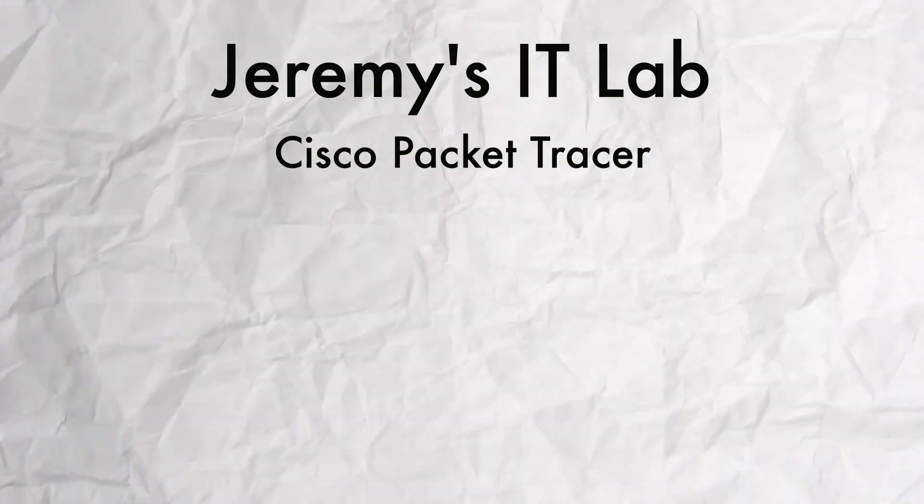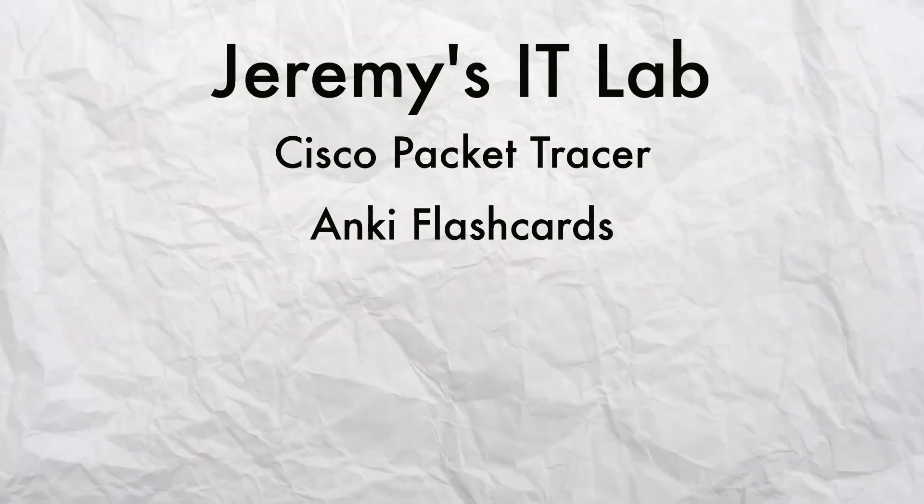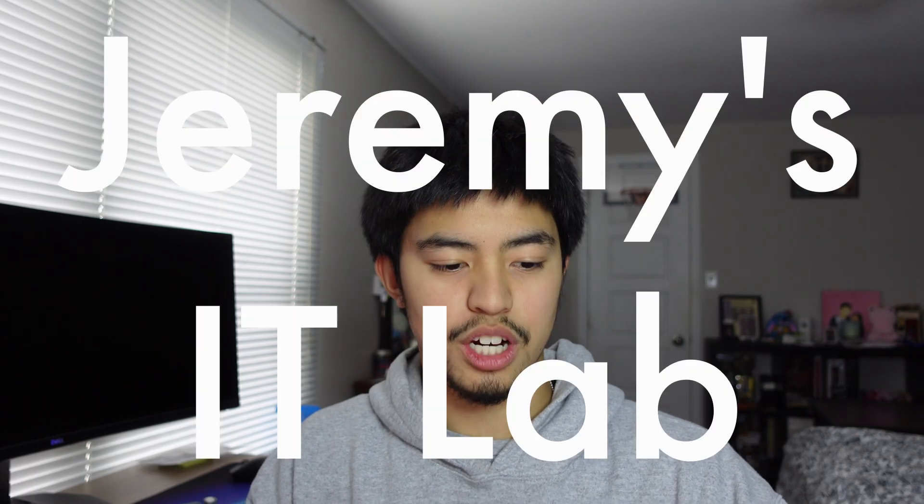The last video talked about my experience taking the CCNA, and today I'm going to go more in-depth on what the materials are and what study methods I used to study for this test. The four things I used are Jeremy's IT Lab, which comes along with Packet Tracer and Anki, and also Boson ExSim. So first let's talk about Jeremy's IT Lab.